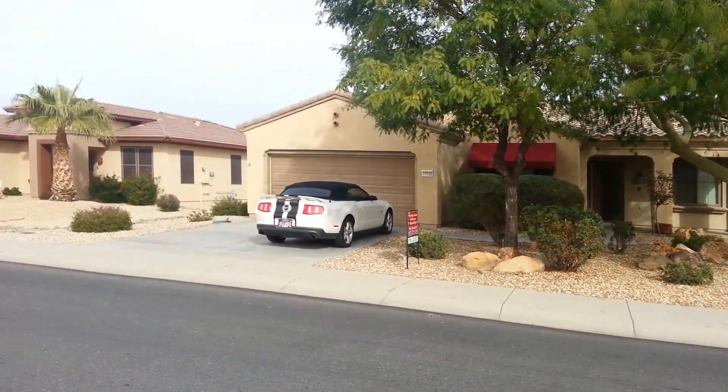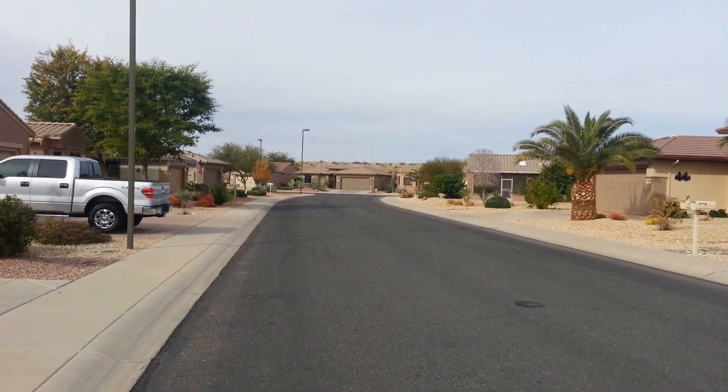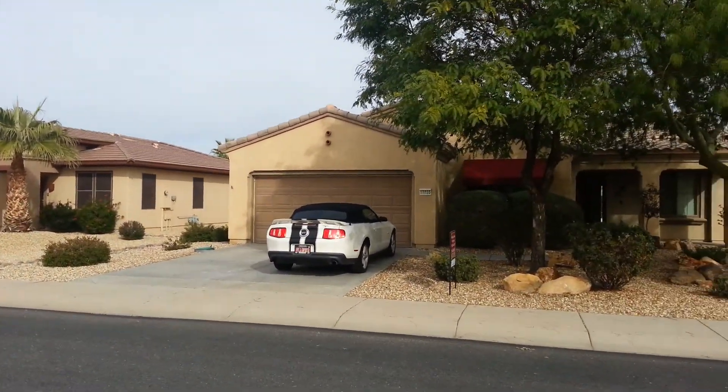Hi folks, this is Kevin Beasley from Newstart Realty and Relocation in Surprise, Arizona. I'm in Sun City Grand previewing some rental property for out-of-state clients.